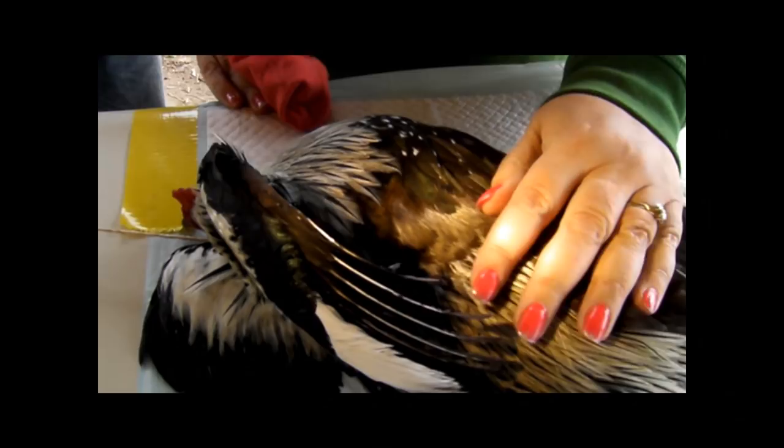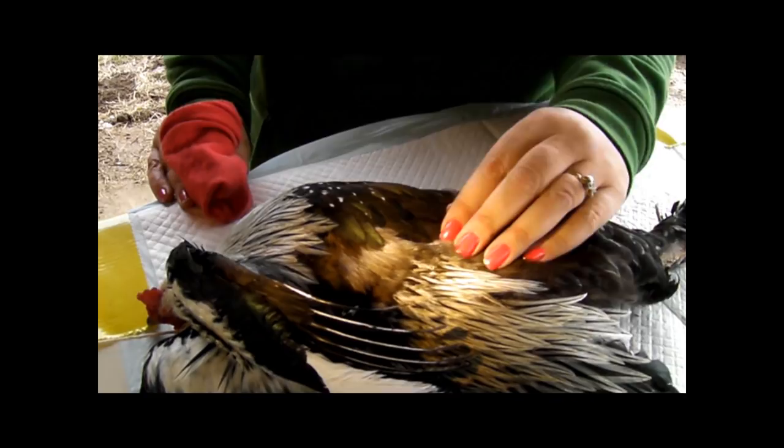The reason for doing it is because it takes all the testosterone out of their system, and the meat is more tender, the birds get bigger, juicier.